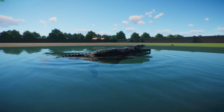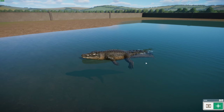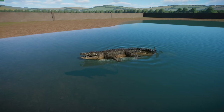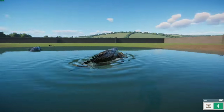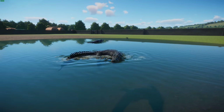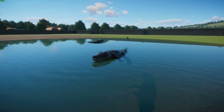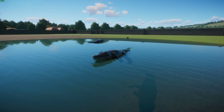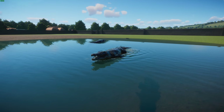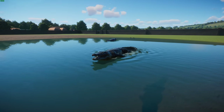One cool thing about crocodiles is that they're very good parents. They will lay their eggs in a mound, and then the mother will take the hatchlings in her mouth, put them in the water, and watch over them. Young crocodiles eat insects and are very susceptible to predators. They're considered the most deadly species of crocodile, responsible for hundreds of deaths each year. Locally they can be endangered, but overall they're considered least concern. You've got to be wary of these crocodiles.